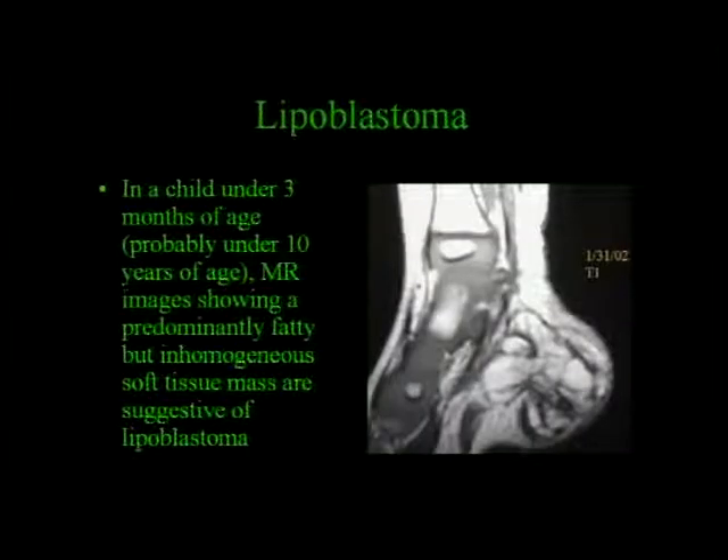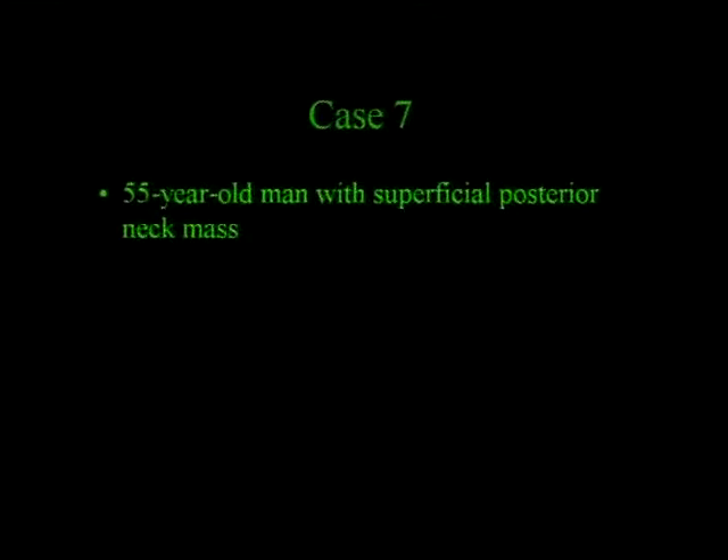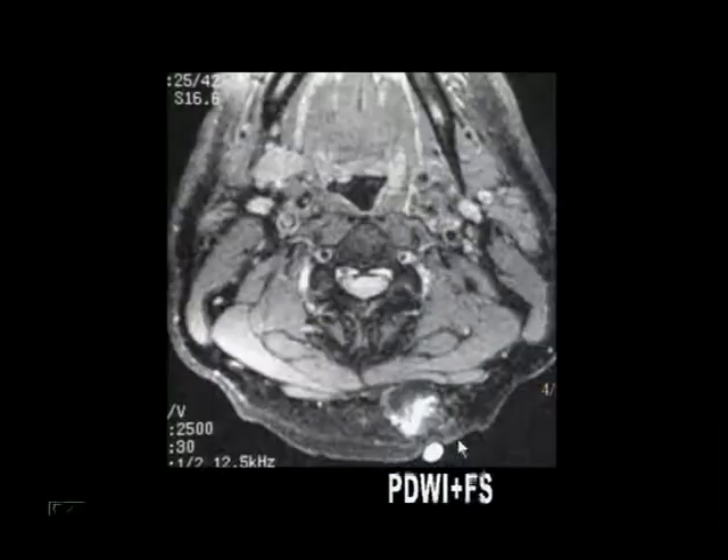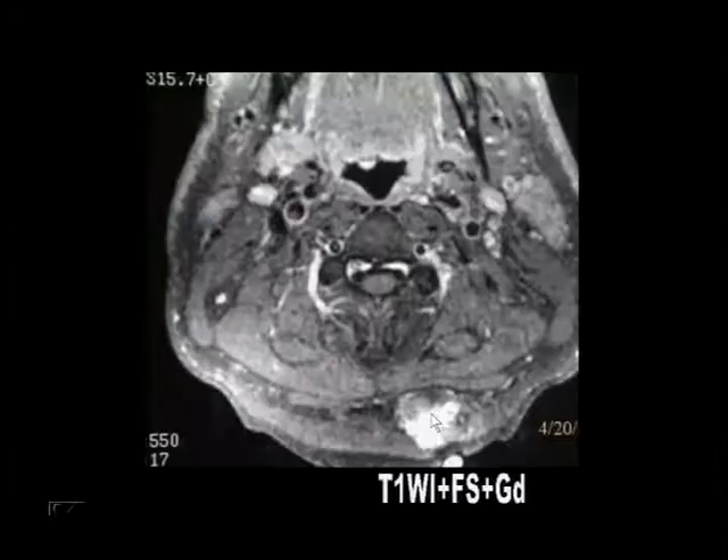Here's a 55-year-old man with a superficial posterior neck mass. Here's the T1-weighted image. On a proton density-weighted image with fat saturation, there are definitely some areas that are not fat signal intensity. And here it is—it enhances. So you can't just call that a simple fatty tumor. You can't just call that a lipoma.